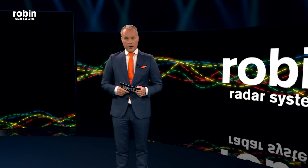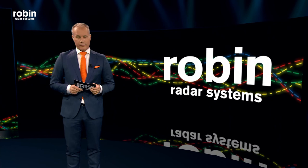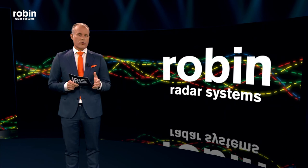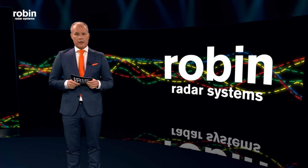Welcome at this very special moment. A product launch in a new reality, a virtual reality, yet very real. You are amongst the almost 400 participants to join us today. And the product that we are about to show you and present you will combine what we think are the most important radar characteristics any drone detection radar should have.